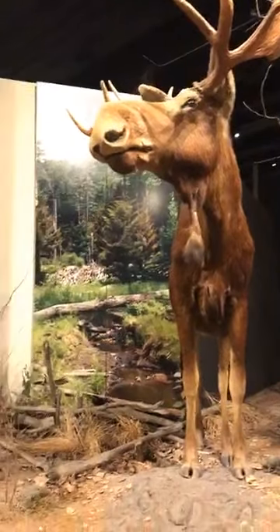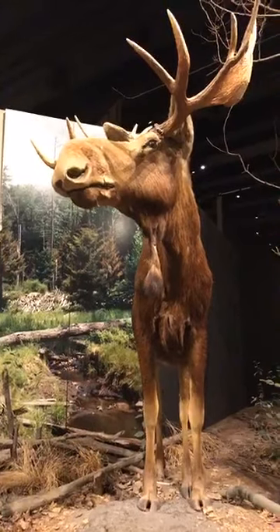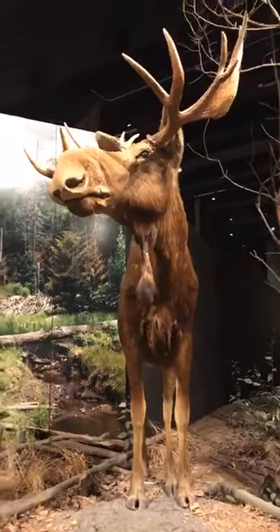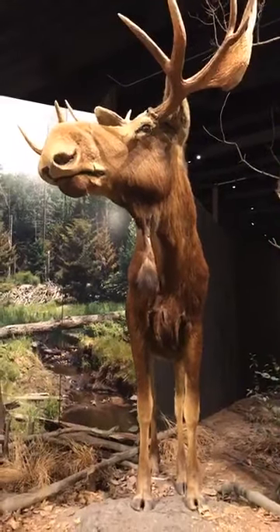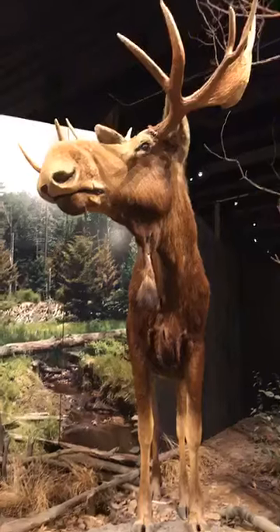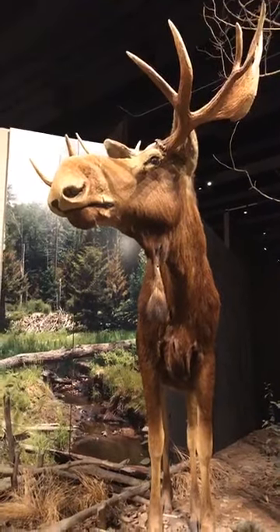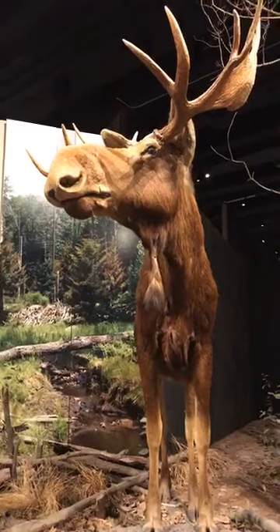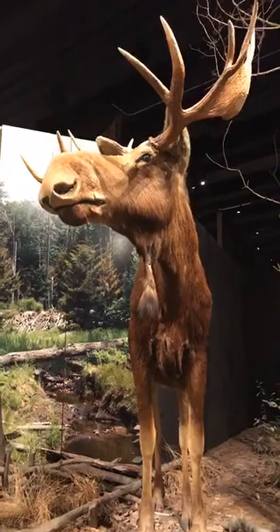That's a great question. We had another question about their eyesight — just asking how good it was. So it's not very good, unfortunately. But luckily, moose have other senses to help out. They do have that cool ability to move their eyes independently so they can see what's going on around them, and their eyes are kind of to the side of their head which helps with that as well.